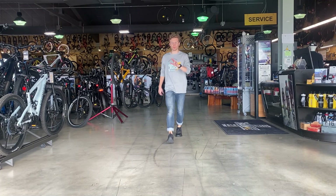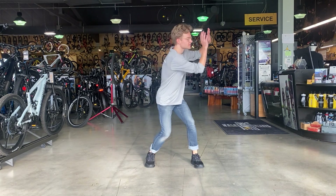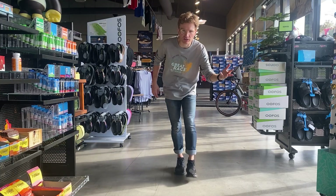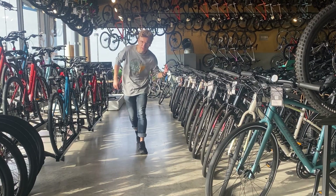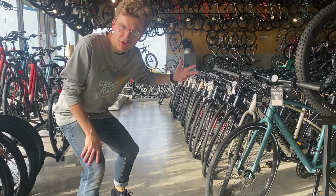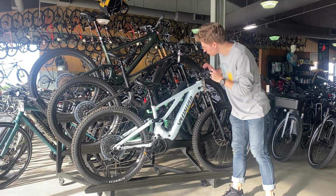When you walk in, you're greeted with two different sections: you have the bikes over here and the run section over there. Naturally, being a run specialist, I spend a lot of time on the run side. But I don't spend nearly enough time on the bike side, so we're going to check it out today. Here we have some of the more expensive bikes I've seen — they're worth more than my existence.